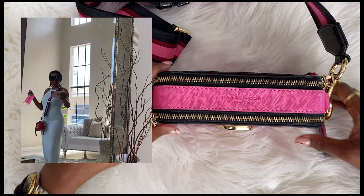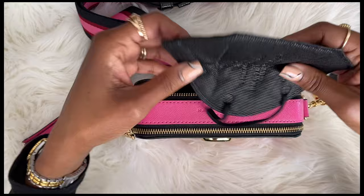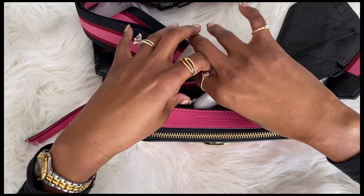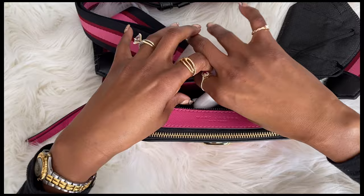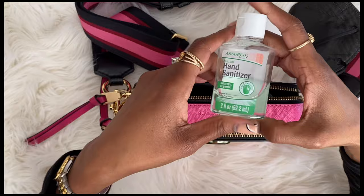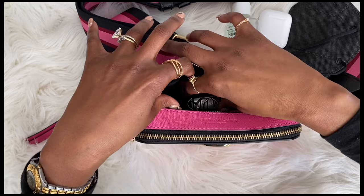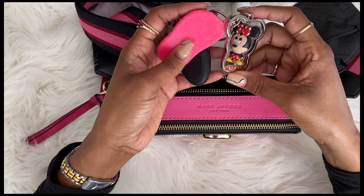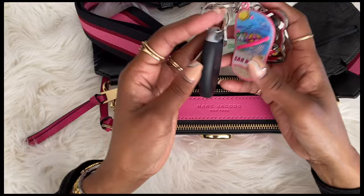Alright, so what's in my Marc Jacobs Snapshot? I'm going to open the back here. So what fits — a mask, right? We always have to have a mask. Also in here are my AirPods, so I can listen to music or audiobooks. Also hand sanitizer — in the times we're living in, mask and hand sanitizer are a must. Also my keys — look at Minnie, she's a cutie! These are souvenirs my kids got for me during their travels, and these are the only two I keep on the keychain.